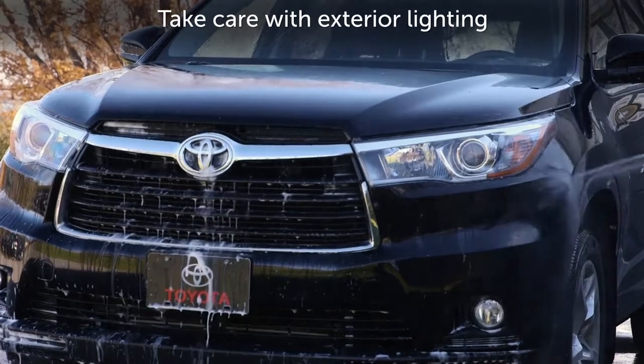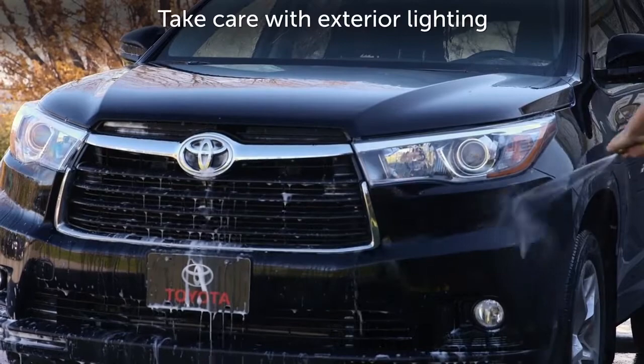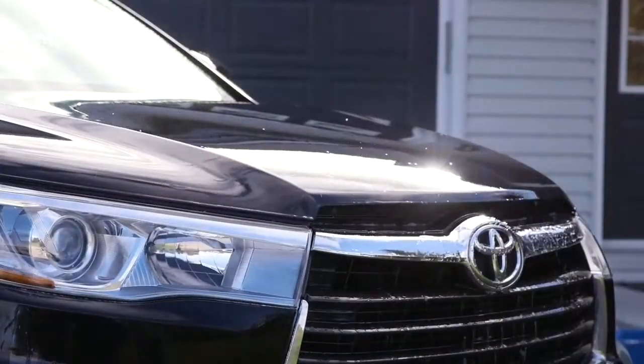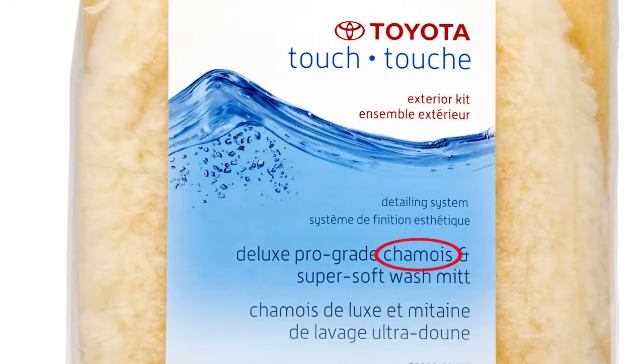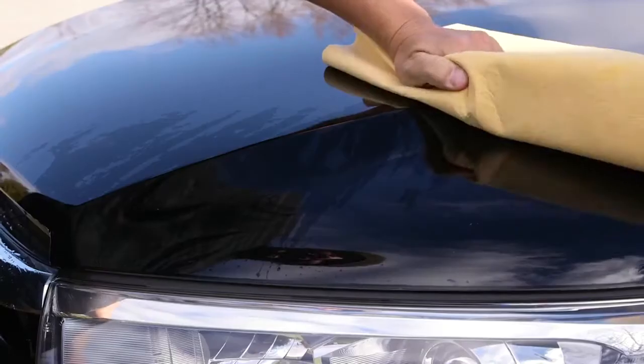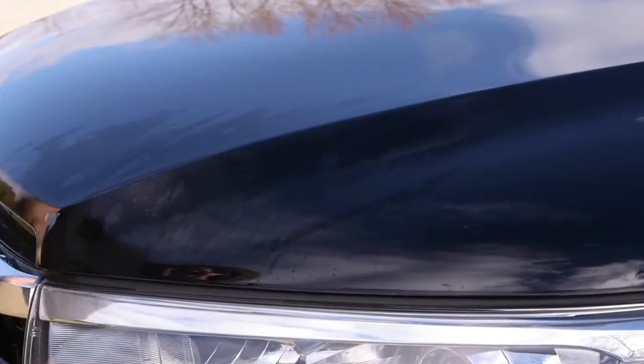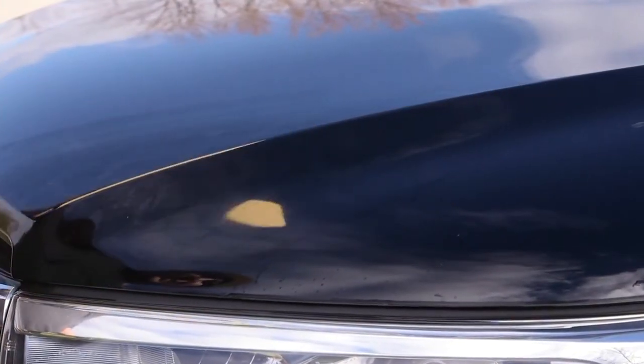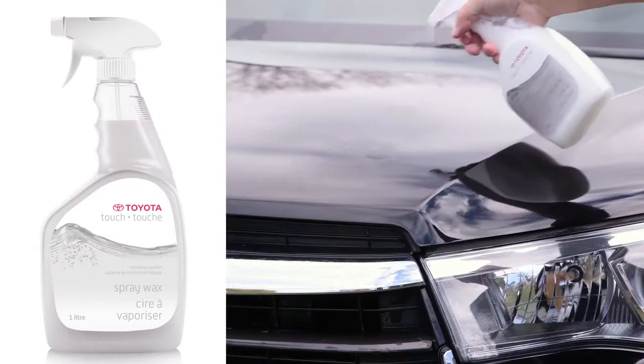Take care with exterior lighting to avoid damaging the surfaces of lenses. When the vehicle has been thoroughly rinsed, dry it all over with a chamois or soft cloth such as an old well-washed towel. When a vehicle's paint starts to look a little dull and water droplets no longer bead, it's a sign that it's time for waxing.